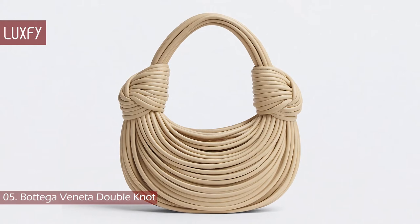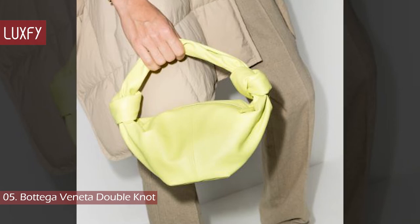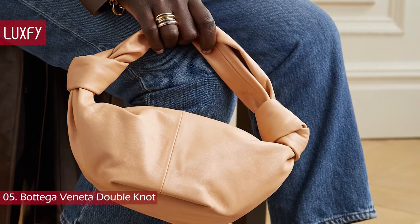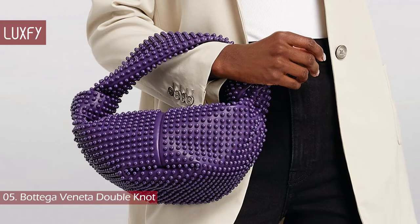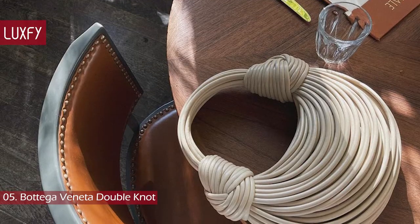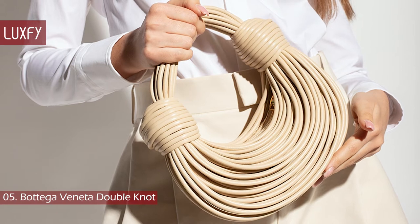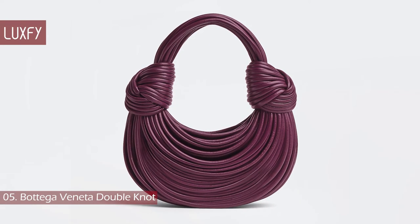Number 5: Bottega Veneta Double Knot. This bag is pretty similar to the famous Knot bag — the difference is the extra knot. The original model of the Double Knot is not so popular, but Daniel Lee designed some incredible variations worth noting. Like this one with studs, sold for $3,500. Or the most famous model of this line, made with tubular strings from the latest Bottega collection, that is already sold out. This one is a wearable piece of art and an iconic piece from the Daniel Lee era, sold for $2,700.